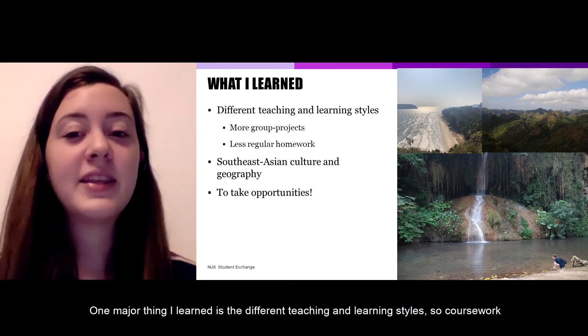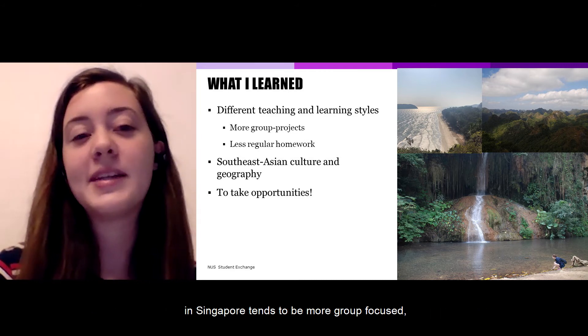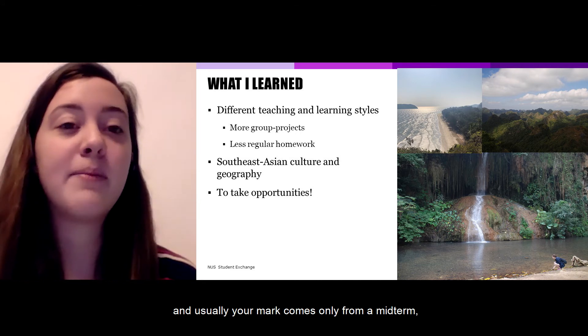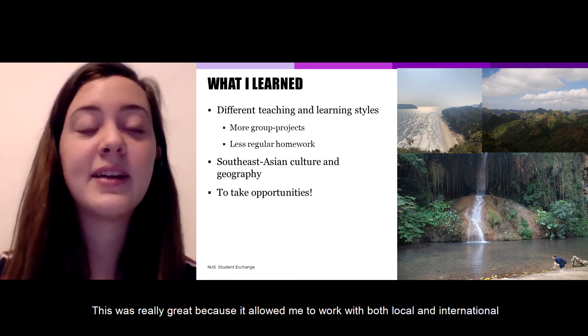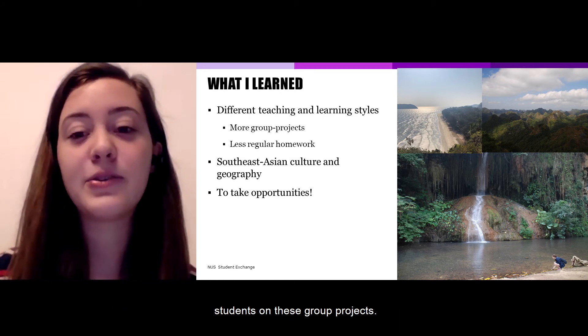One major thing I learned is the different teaching and learning styles. Coursework in Singapore tends to be more group-focused, and usually your mark comes only from a midterm, a final, and about one to three group projects and assignments. This was really great because it allowed me to work with both local and international students on these group projects.